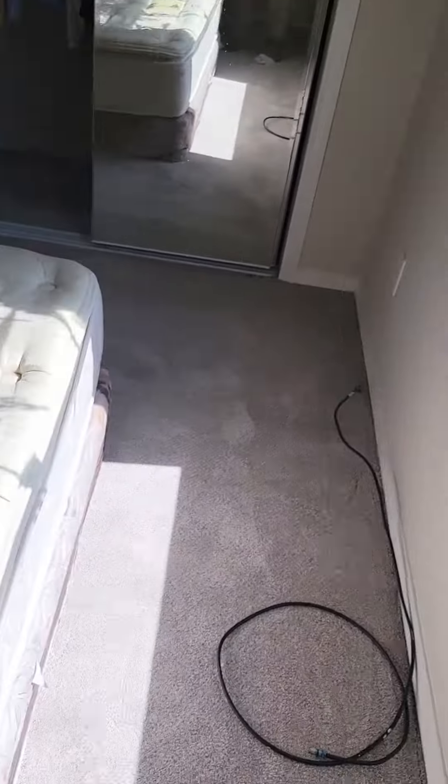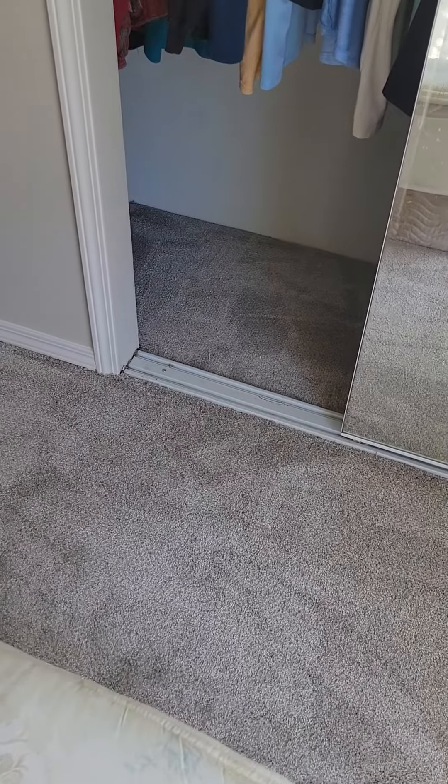My new carpets were just installed, so here is the after video. Here we go, the bedroom first. New carpets — don't know if you can see those up close, but there it is, all clean. They even did the insides of the closets.